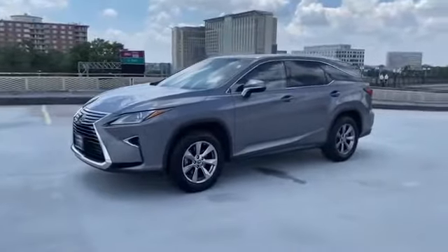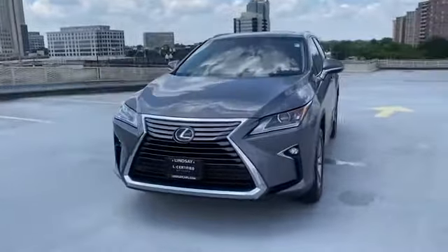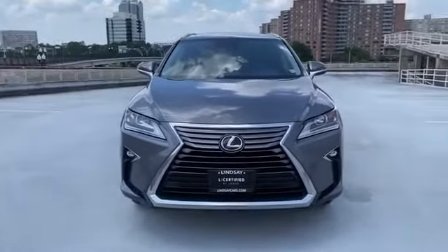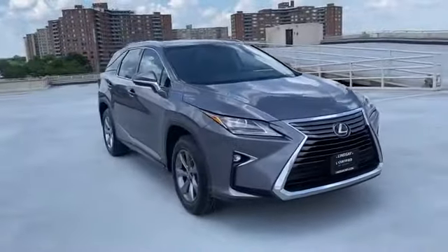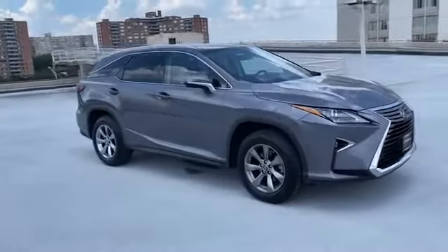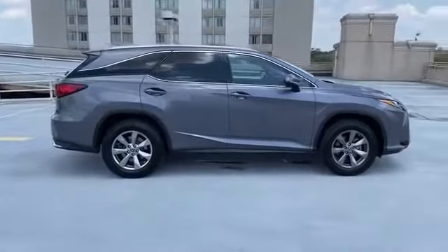2018 Lexus RX with less than 42,000 miles on the odometer. This SUV offers space as well as power and performance. You'll love this long list of impressive amenities, which include the following: lane keeping assist, side view mirrors with turn signals.